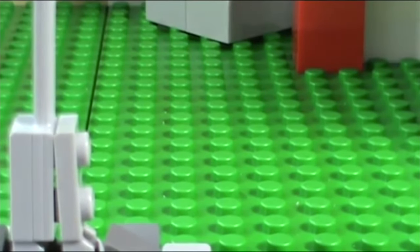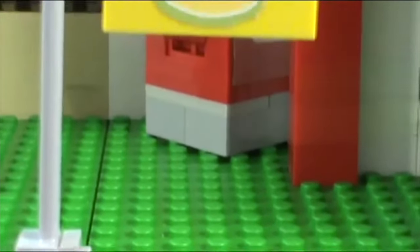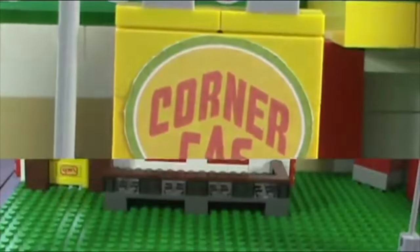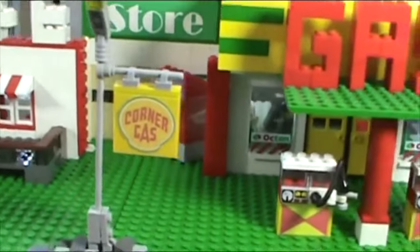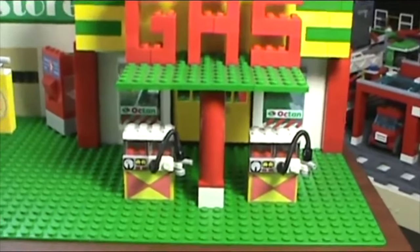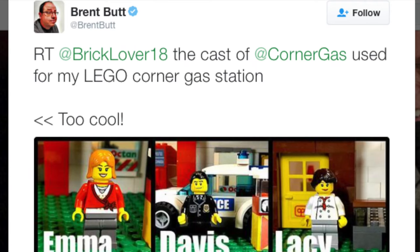BrickLubber18 here today with another MOC, and today's MOC is my custom Corner Gas station. My Corner Gas MOC has both the Ruby Cafe and the actual Corner Gas gas station. You can check that out in the cards now. Brent Butt has even seen this MOC before and he thought it was too cool.